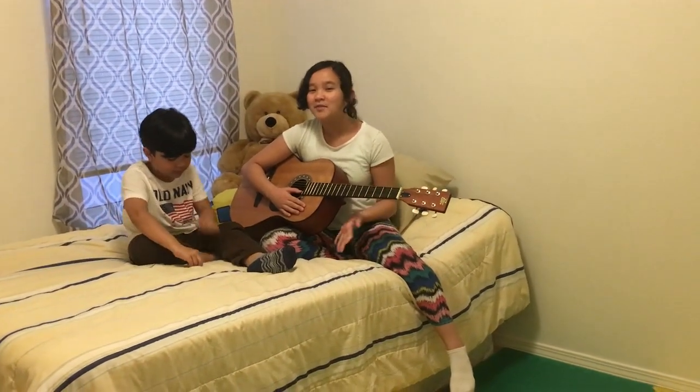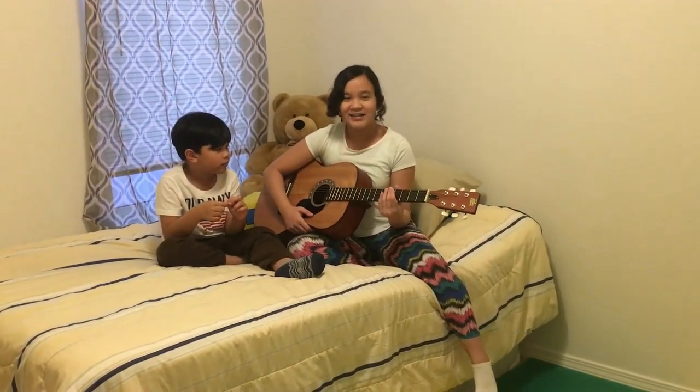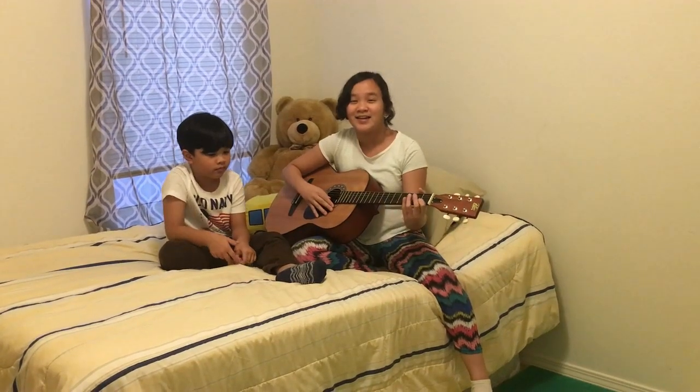So we're here in my brother's room. I go to school and I have a guitar class with a teacher, and I teach my brother. I'm going to play you guys Amazing Grace.